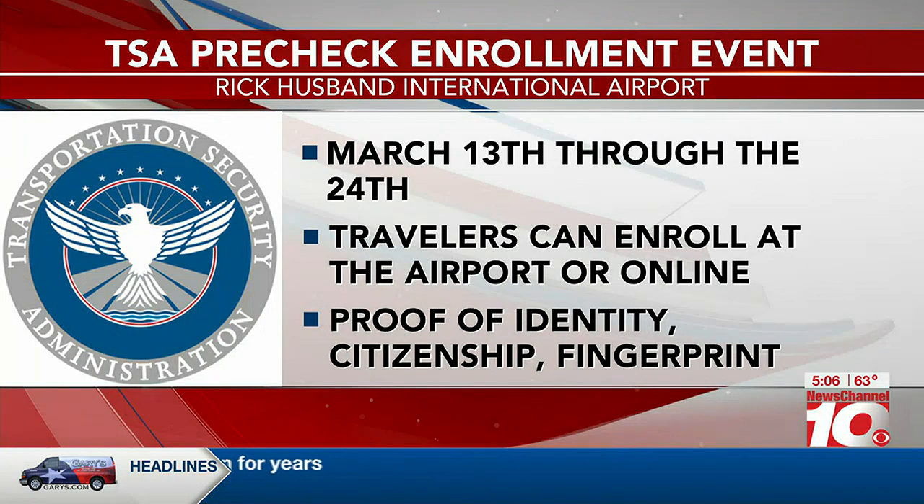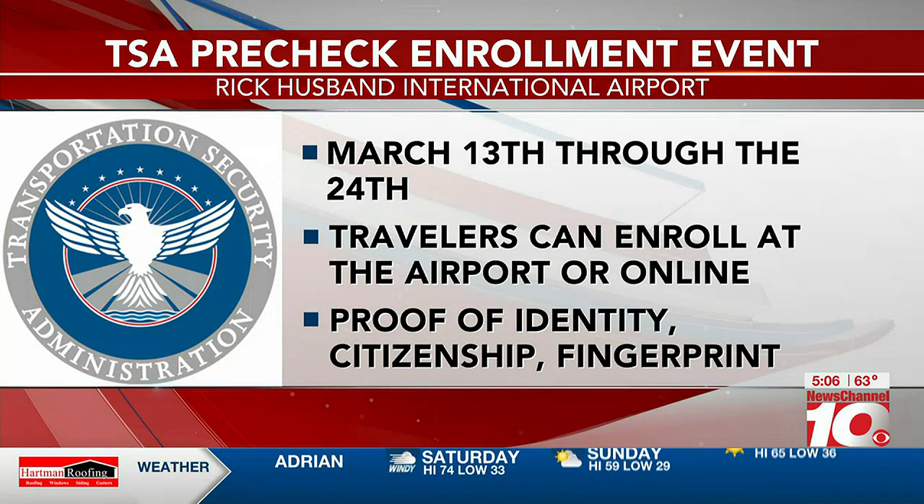At a TSA PreCheck enrollment program from March 13th through the 24th, travelers will be able to enroll at the airport. Applications can be completed online at a cost of $78.